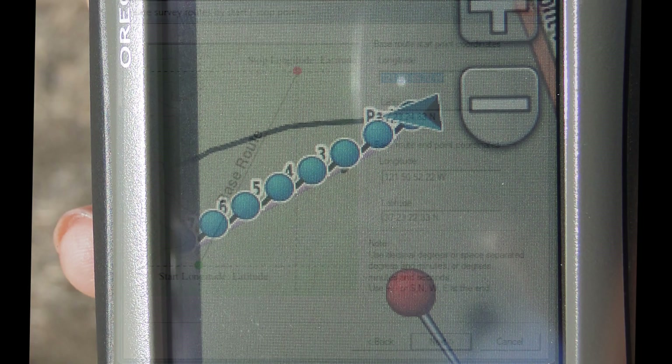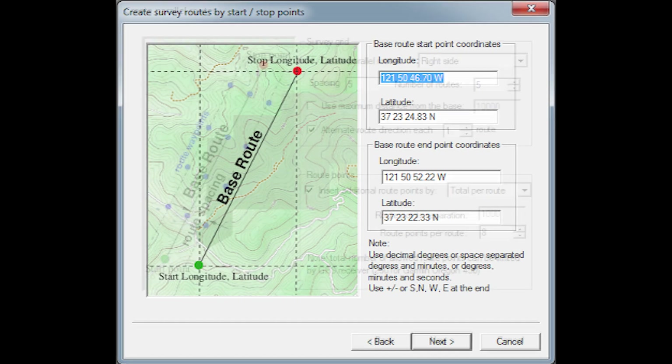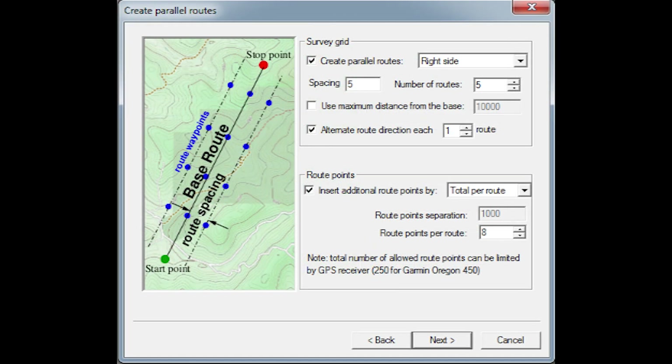Survey grids and tracks are generated using our free data processing software, MagMap2000, for uploads to the GPS.